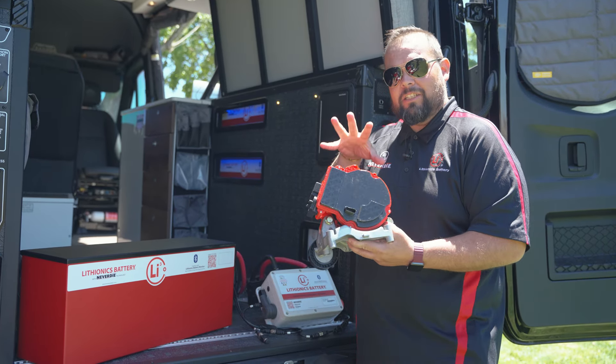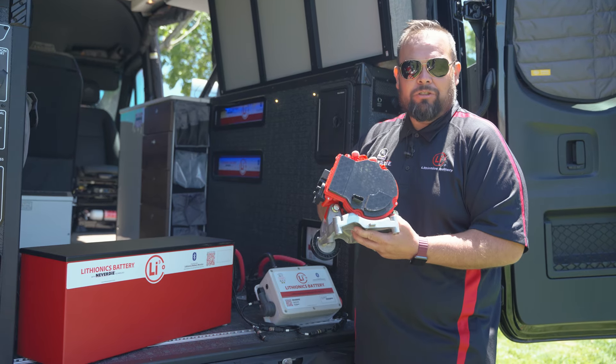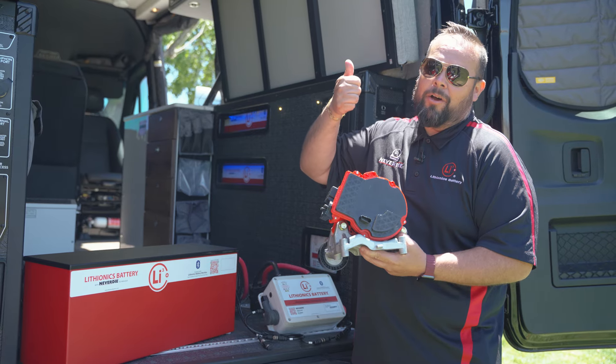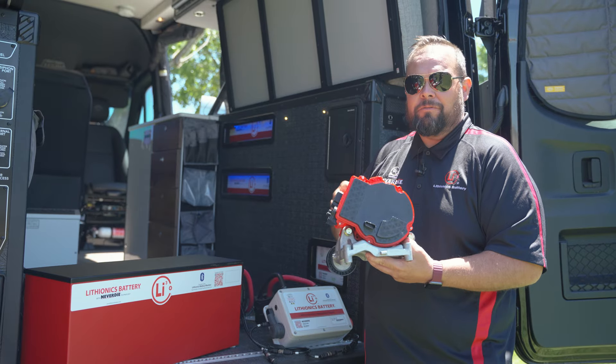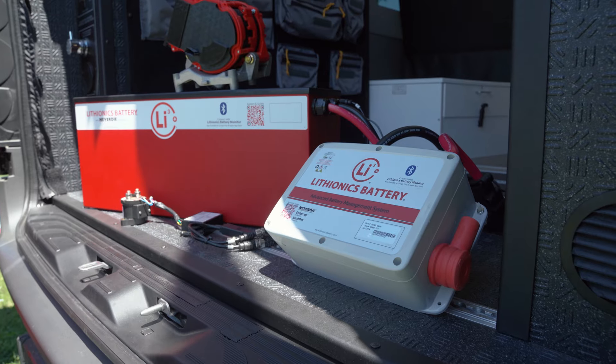The key point of this is low idle charge. While you're going down the highway and cruising, you're going to go from 2000 watts up to 6000 watts of charge cruising on the highway. That means you could probably charge this system from zero state of charge in about two hours and have a fully charged system ready to go again.